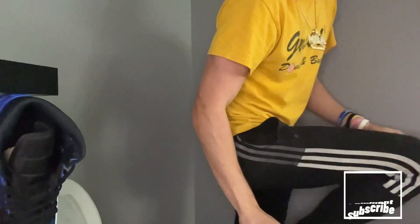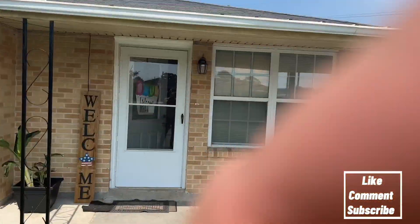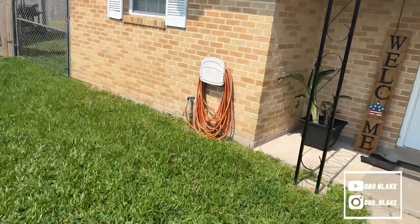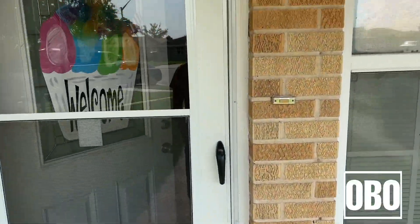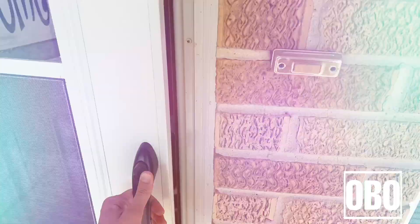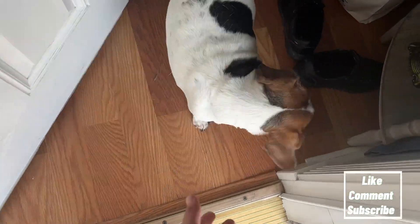I almost just died but I'm about to show you this house tour real quick. So basically I'm outside right now — just the outside of the house. I can't show my address obviously, but you walk in and see my baby girl right there.